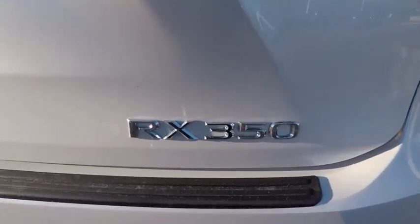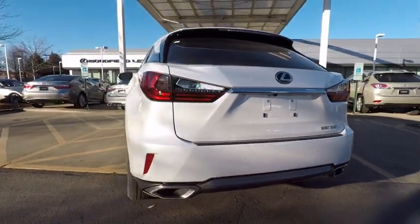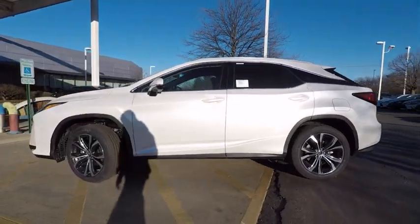Stability control, traction control, power brakes, child safety locks, trip computer, overhead console, tachometer, electronic brake force distribution, real-time traffic, rear-view camera.